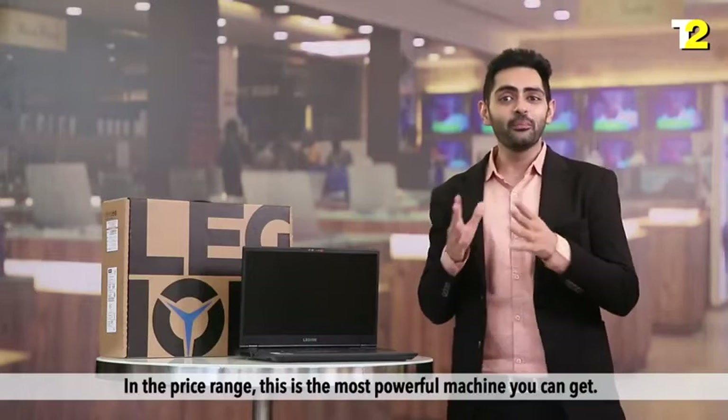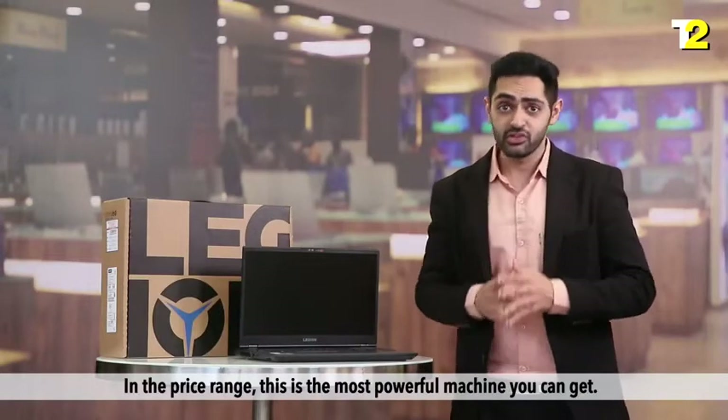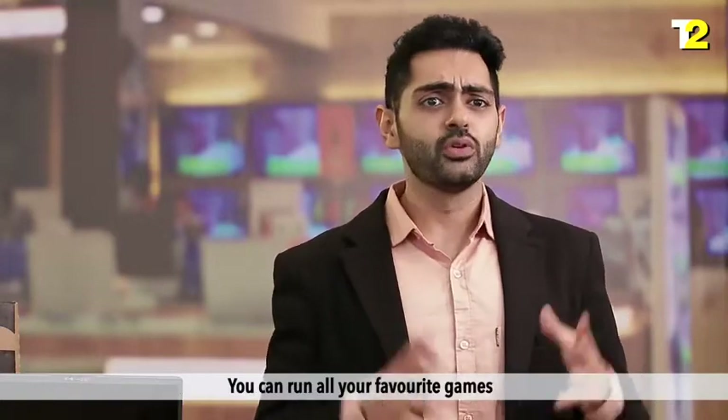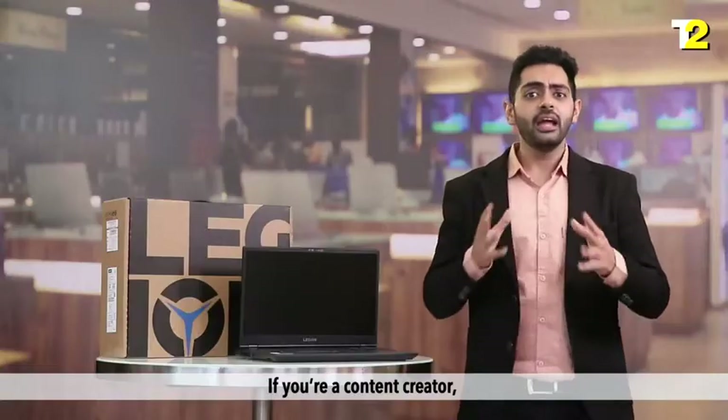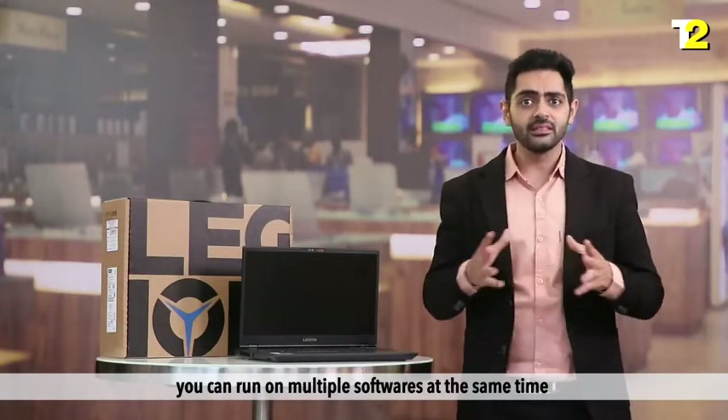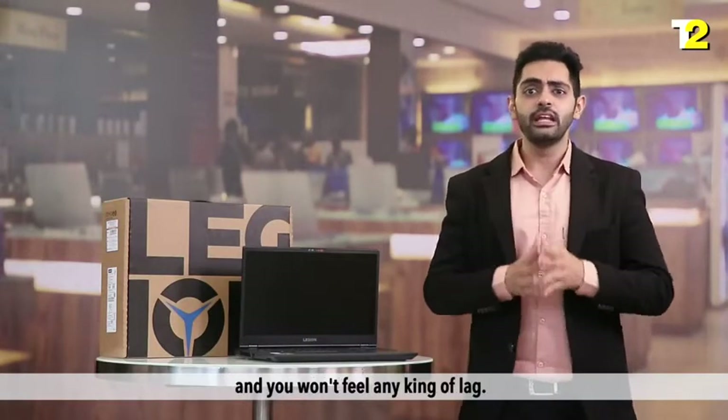Reasons to buy: In the price range, this is the most powerful machine you can get. The display and processing are the key attractions here. You can run all your favourite games, and if you are a content creator, you can run multiple softwares at the same time without feeling any lack.